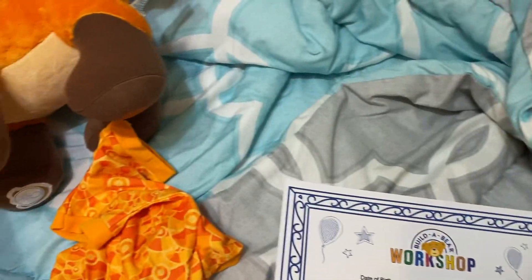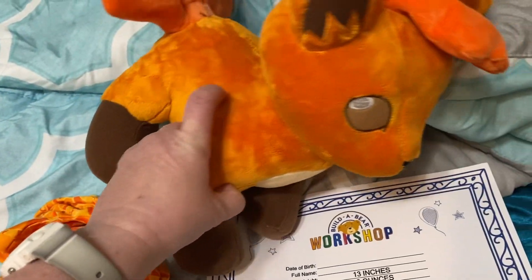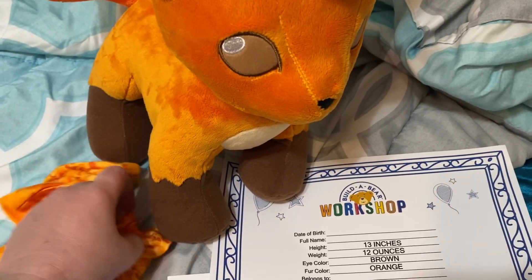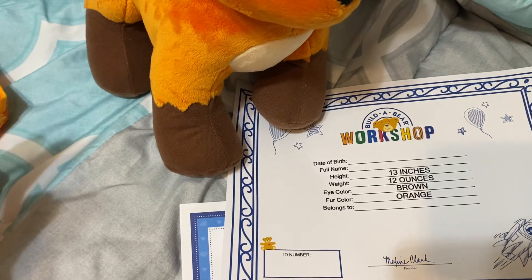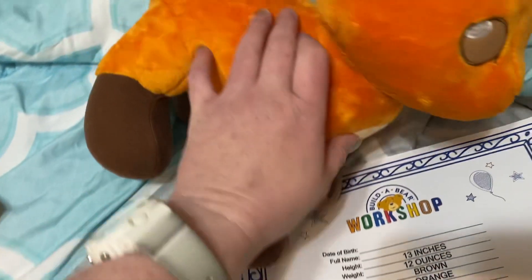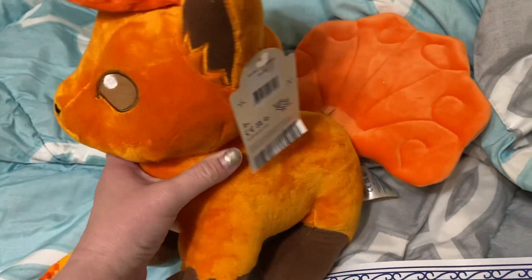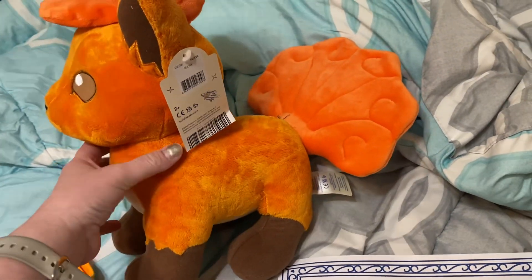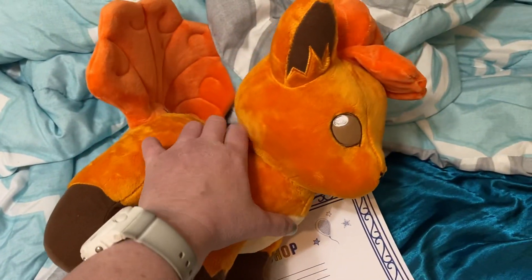Oh, so cute! I love how soft Vulpix is. I just don't like how the hooves are — I don't like the texture on the feet. But the body is so soft and cute. So yeah, this is absolutely staying in my collection. I love Vulpix and now I finally have one — I'm happy.